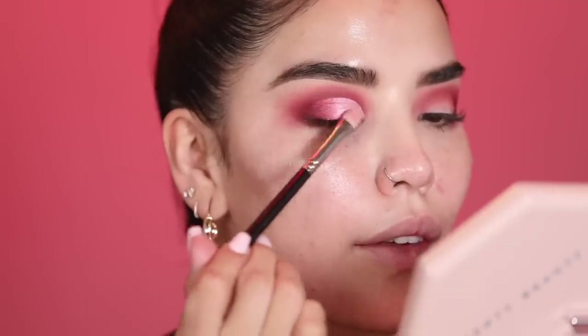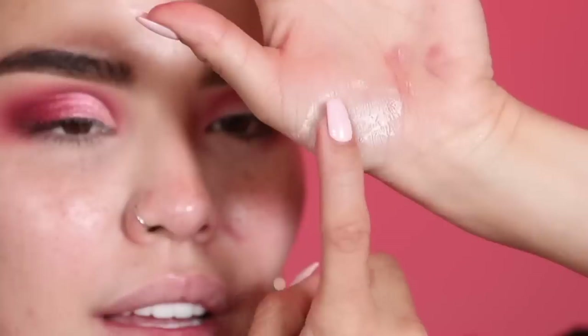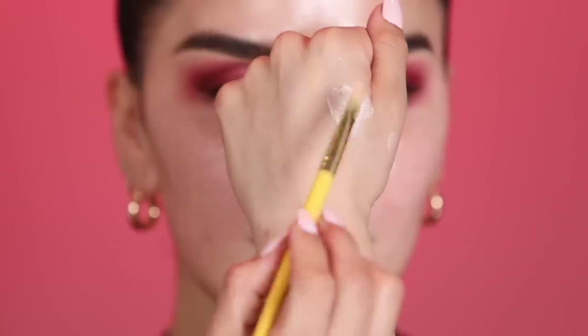That's the eye so far! I'm showing the Fenty base on my hand — you can see how it dries down and kind of cracks, almost like dry glue. That's exactly what I mean about working quickly once it's on. Now I'm picking up the base again, saturating the brush, and repeating the whole process on the second eye.